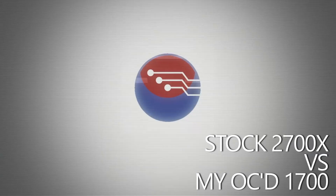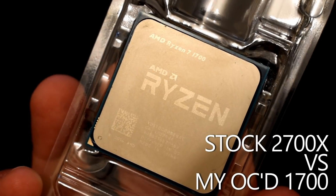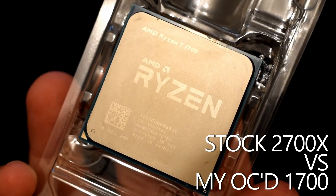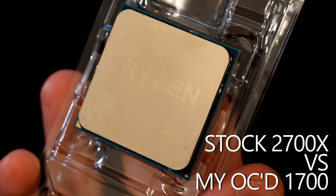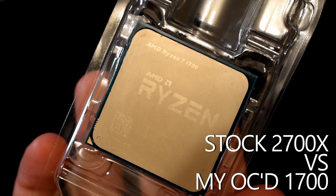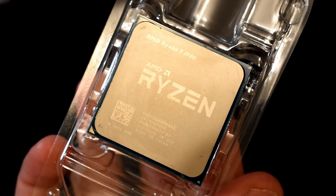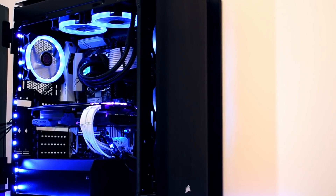Hey folks, since Ryzen launched in 2017, I've been using the Ryzen 7 1700 as my main system CPU of choice, and it was quite the upgrade. At the time I was using an Intel Core i5 4590 for everything — gaming, content creation, benchmarking, the lot. And going from 4 cores and 4 threads to 8 cores and 16 threads was quite simply revelatory.